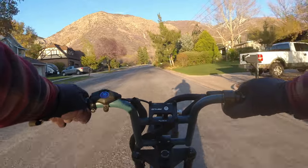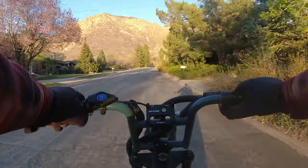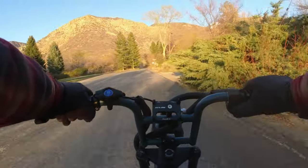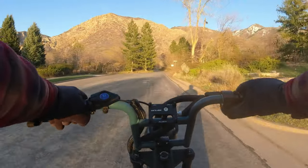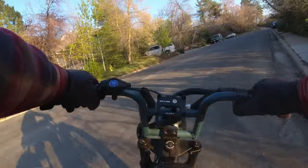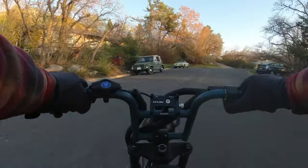Our neighborhood's pretty hilly so it can really eat up the battery, but again we're taking it nice and slow. You can see I'm pedaling up this hill, really digging in on that pedal assist. I only have the bike set to class 2, which tops out at 20 miles an hour plus has full pedal assist. Derek's bike also tops out at 20 miles an hour, so we all set our bikes to that so we could stick together pretty easily.